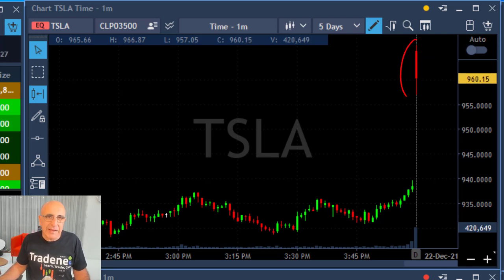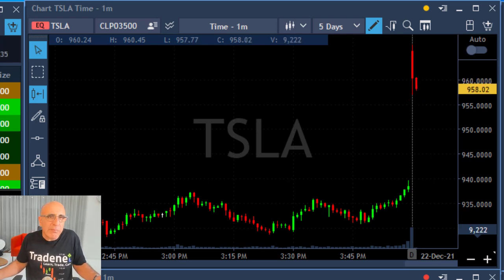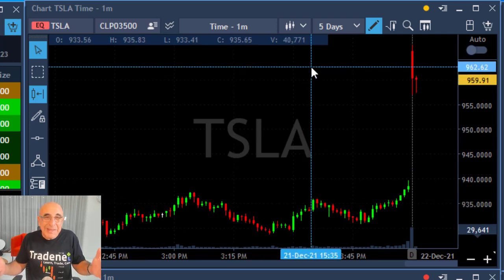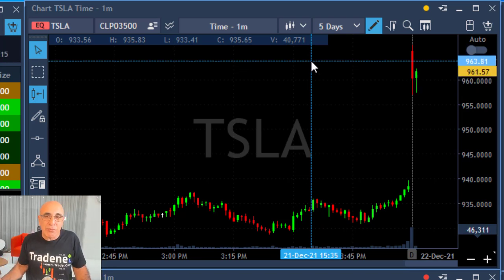What you're seeing here is the first one-minute candle. Tesla is coming down, and there's a lot of reason for that — it's a big gap up, therefore a lot of people will take profits. That also means you cannot get into this trade until you have a proper technical formation. Based on one-minute candles, this is extremely dangerous.